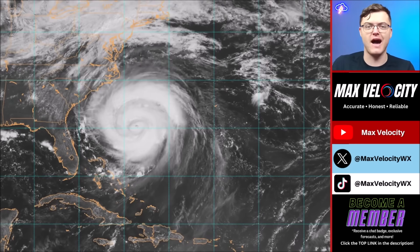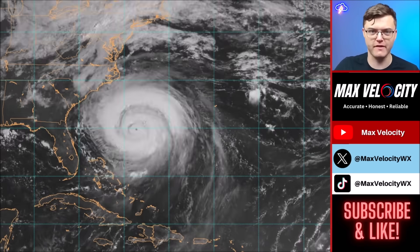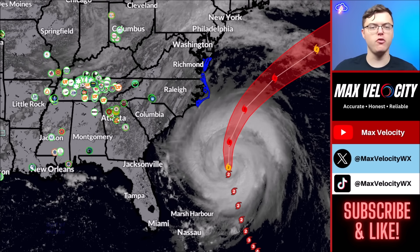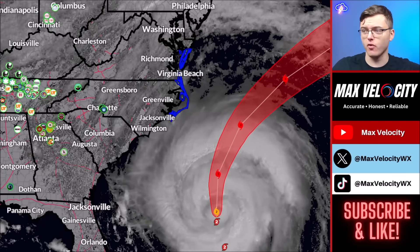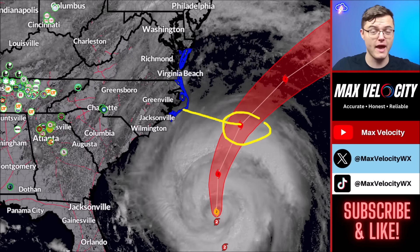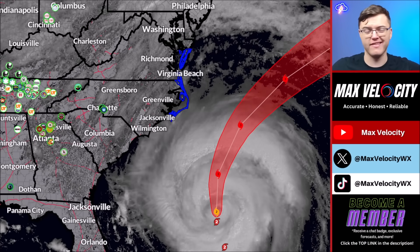We are forecasting the eye of the hurricane to stay offshore from North Carolina by approximately 150 miles, but that does not mean we won't see impact. Over the next couple of days Hurricane Aaron will make its closest approach to the United States, and we are forecasting it to become a category 3 hurricane later today — with at least 120 mph winds and gusts as high as 150 mph. There is also a chance it could try to make a run at category 4, though the odds of that are low.